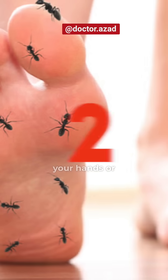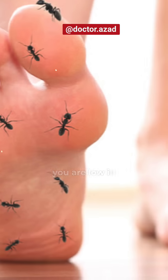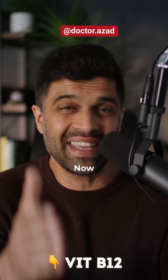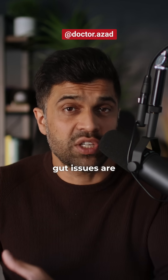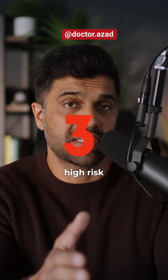Number two: you notice tingling in your hands or feet. This could mean you are low in vitamin B12, which is essential for nerve health. People over 60, vegans, or those with gut issues are especially at high risk.